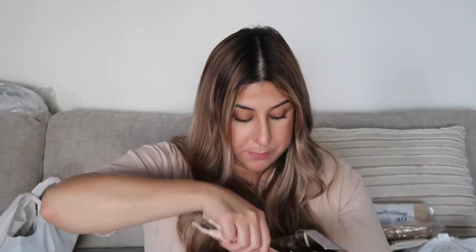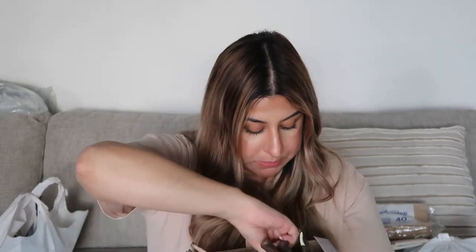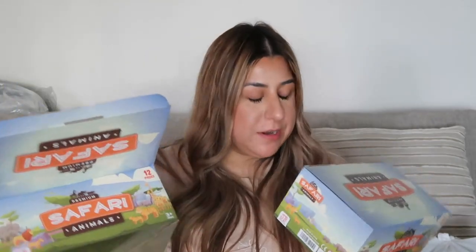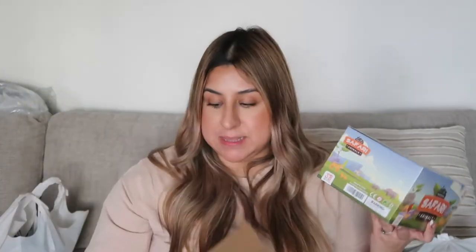It also comes with an elephant, a tiger, a zebra, and a rhino — all with their babies. It's a 12-piece set and it was twenty dollars for twelve of them. I ended up getting two boxes because these are going on the cake plus I want them as little centerpieces on the tables.